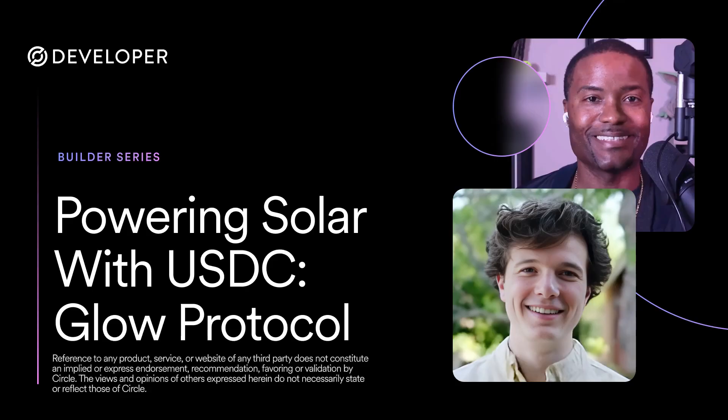Welcome to the Builder Series where we spotlight visionaries transforming technology and innovation with USDC and the Circle Developer Platform.